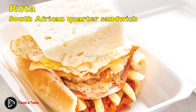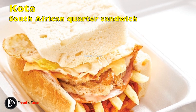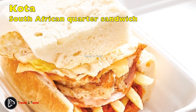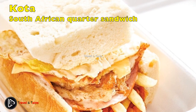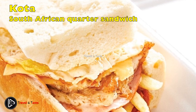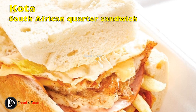The Kota is a South African quarter sandwich. The inexpensive Kota sandwich is a favorite quick meal for tourists looking for a local food experience. Kota means quarter, referring to the quarter of the loaf of bread making the sandwich. Street vendors make Kota by hollowing a piece of loaf bread, filling it with a layer of French fries, and then adding extra layers of meat, cheese, egg, and sauce. Kota is similar to the concept of the bunny chow.